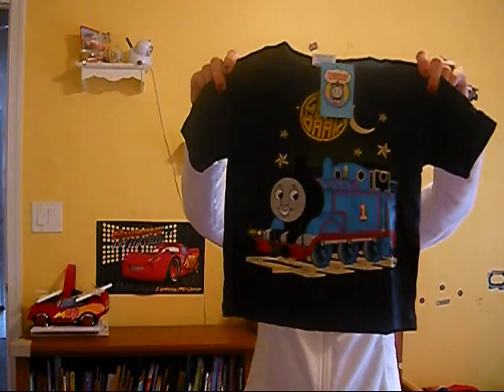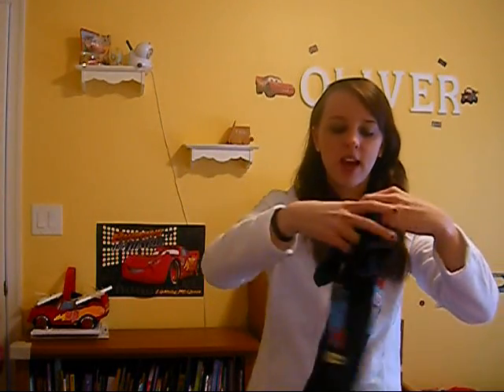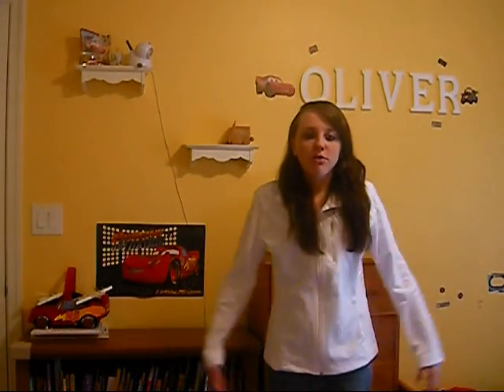He got this shirt from my husband's sister. He does like Thomas — he's got a Thomas bowl and placemat. And it glows in the dark. So that is all for Oliver's Christmas clothing haul.